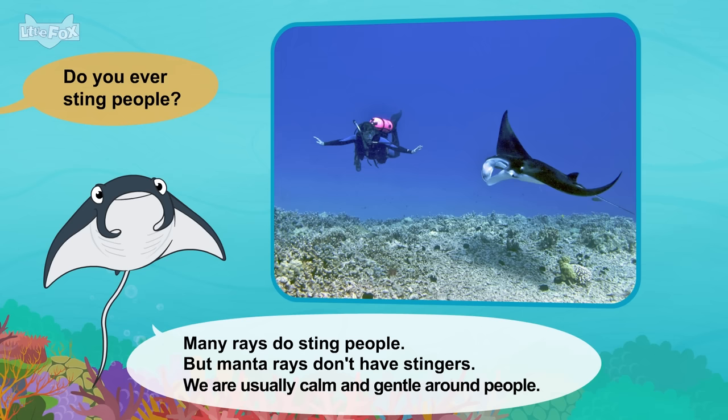Do you have any enemies? Killer whales and sharks sometimes eat us. Our webbed feet help us swim away fast. I'll see you later. I need to clean my fur now. Goodbye, sea otter!